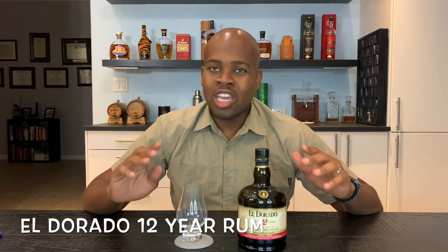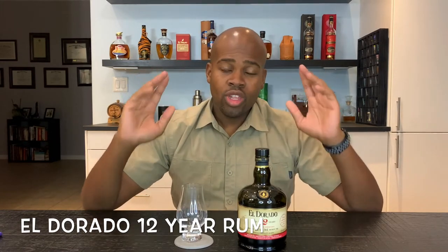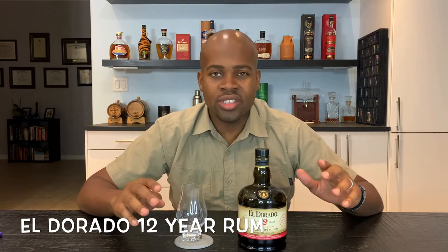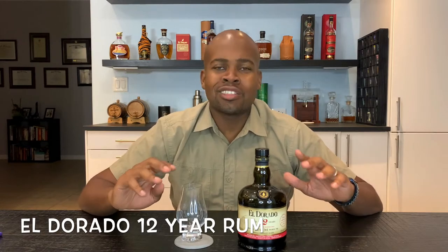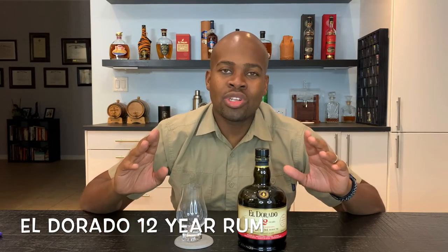This rum has been distilled in several different types of stills. The Demerara Distilleries have coffee stills, pot stills — a lot of old types of stills that are named specifically for that distillery. They do a phenomenal job in their distillation process. They have all the key ingredients right there in Guyana, so they don't have to import anything, and they produce fine, exceptional liquors.